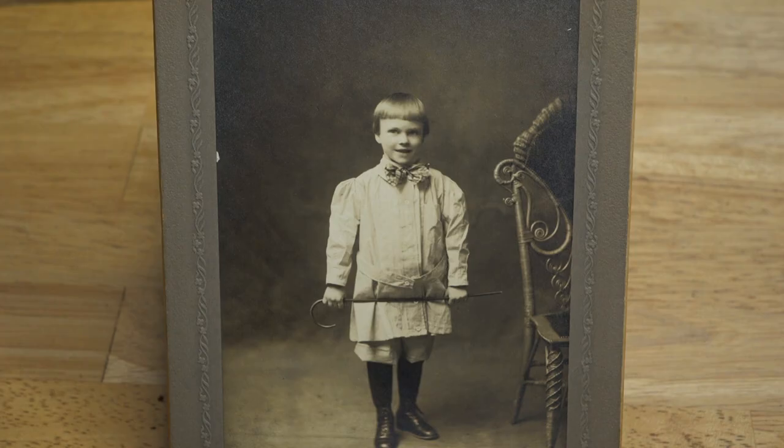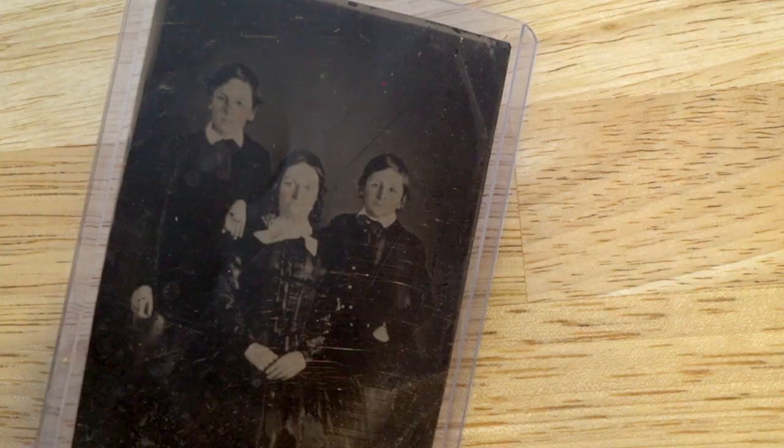Last we have this boy — his haircut adorable, his outfit adorable, his pose adorable, his smile adorable. What did he grow up to do and be? It's unfortunate that there are never names on these people. The last image is this tintype — a woman with two boys, and this looks so old. Her facial expression was really interesting to me. This isn't how women today pose for photos.